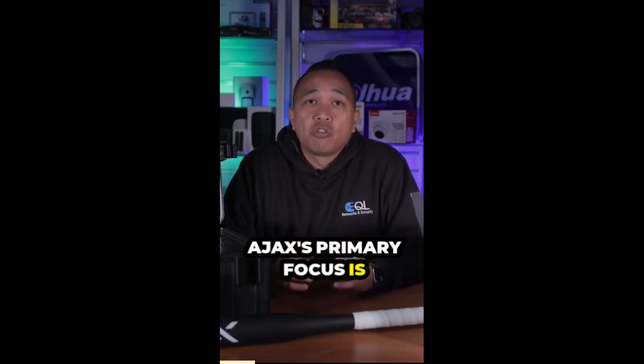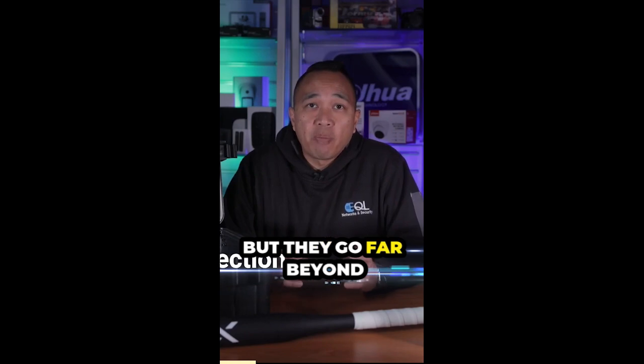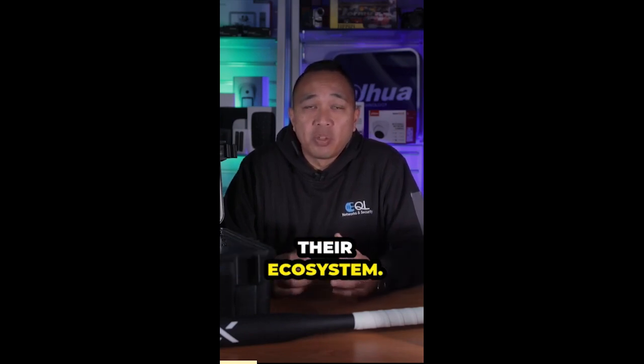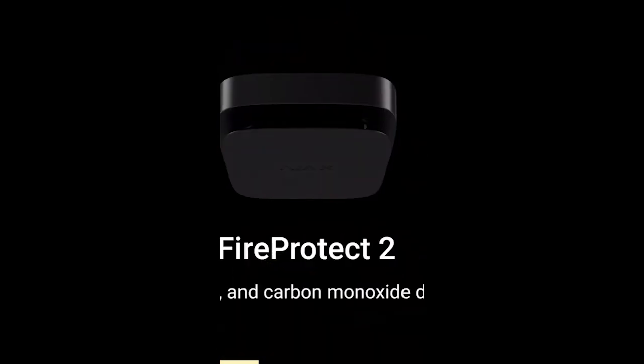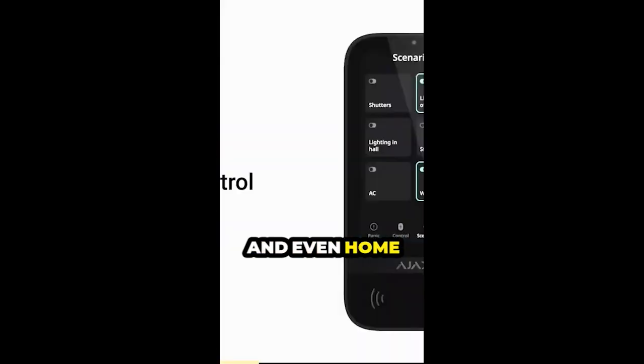Now, Ajax's primary focus is intrusion detection, but they go far beyond that. They also have a range of other solutions to complement their ecosystem. So these devices range from CCTV surveillance, fire detection, water leak prevention, and even home automation.